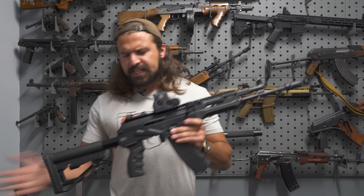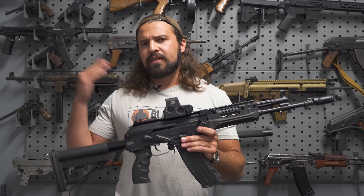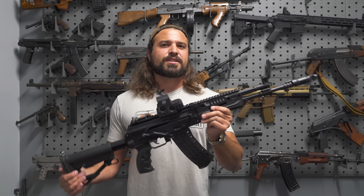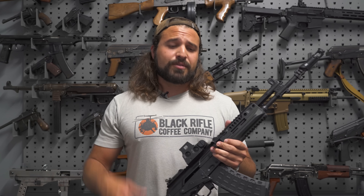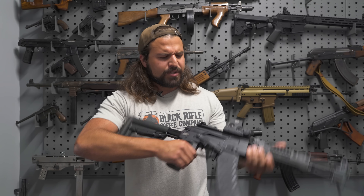Hopefully this was an enlightening look at the progression of the AK platform and where it stands today, giving you a better understanding of the AK-12. If you want to see more content like this, let me know in the comments. Subscribe if you're a gun enthusiast — if you made it this far, you probably have some interest in the AK platform, and you'll like it here. I appreciate you watching to the end, and I'll see you in the next video.